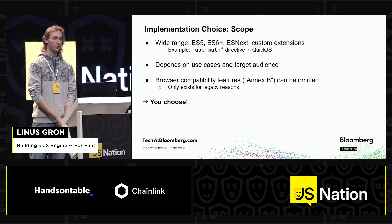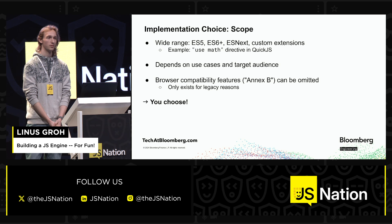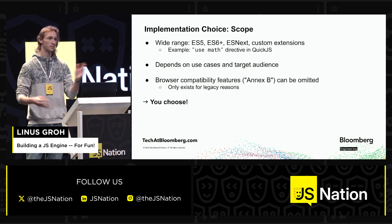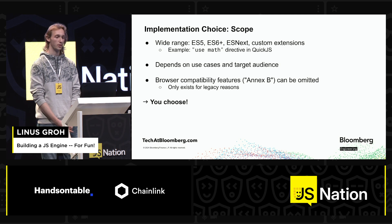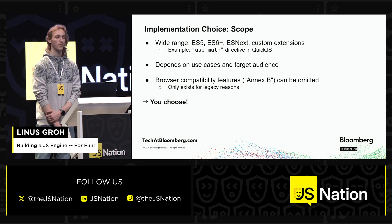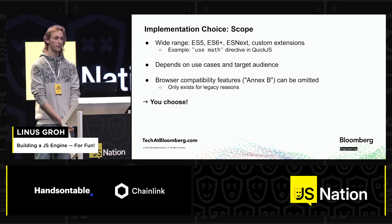Next up, you have to pick a scope. It could be very simple — just ES5; transpilers still exist, so you can use all the new features and just compile them down. Or anything in between, like ES6, mix it up, use some newer features. Or you decide to just target the latest and greatest, commonly known as ESnext. Or you could even implement some custom extensions — for example, in the QuickJS engine they have something like 'use strict' but it's called 'use math', and that gives you some nonstandard extensions. All of this depends a bit on what your use case and your target audience is.